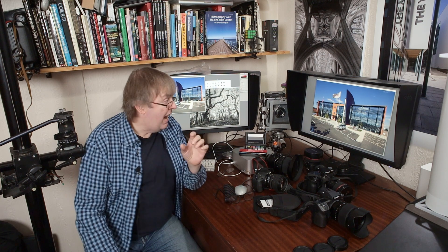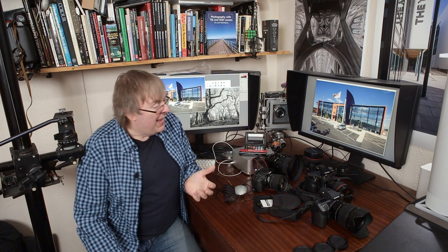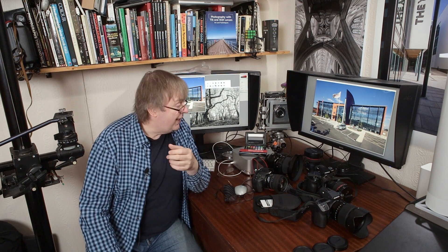Hi, my name is Keith Cooper at Northlight Images. In this video I'm just going to have a quick look at monitor types because I'm quite often asked should I get a 4K monitor or will a lower resolution one do? The answer, like most of these things, is not a simple one — it's bound up with some questions you might want to think about.